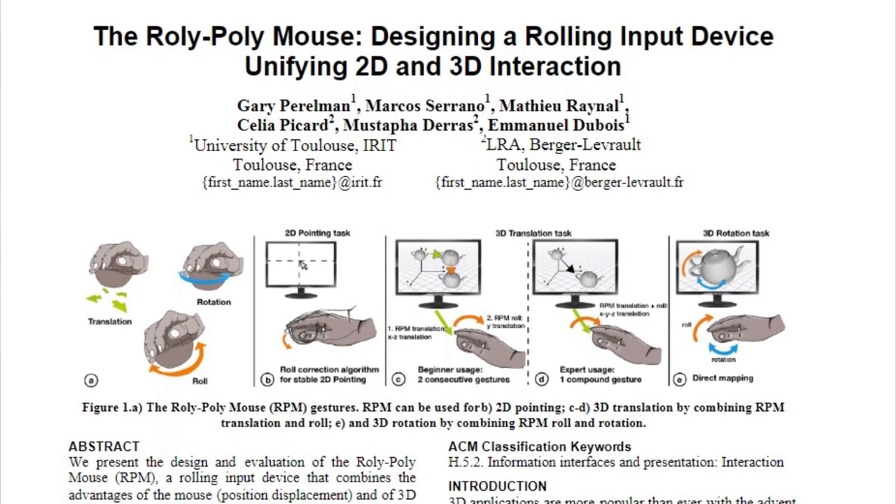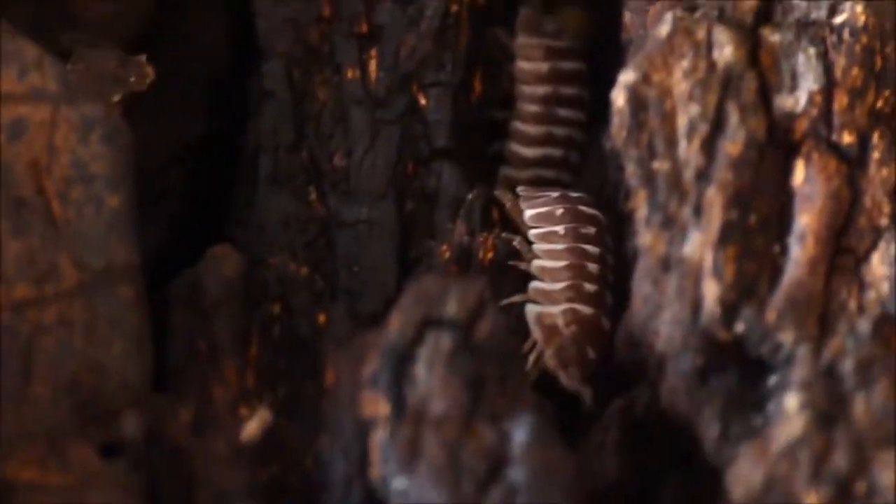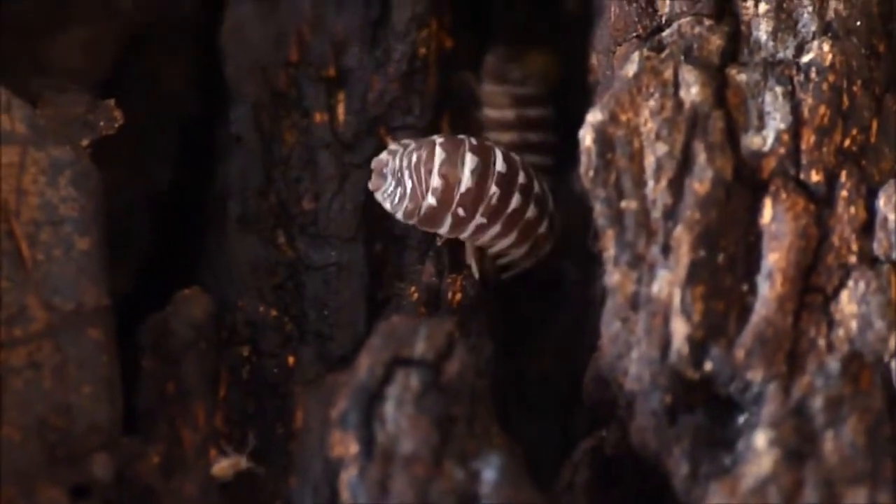There's a computer mouse design called the roly-poly mouse that's intended to combine the ease of a computer mouse's usage with a 3D space.